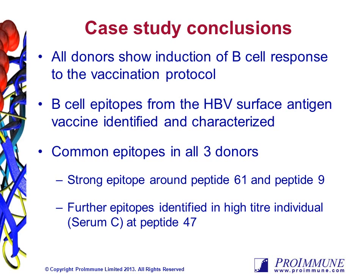In conclusion, the ProArray Ultra technology allowed us to map the serum antibody epitopes from three donors to HPV, determine common epitopes, and demonstrate responsiveness to the vaccine.